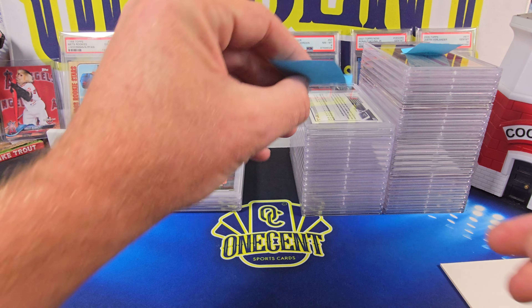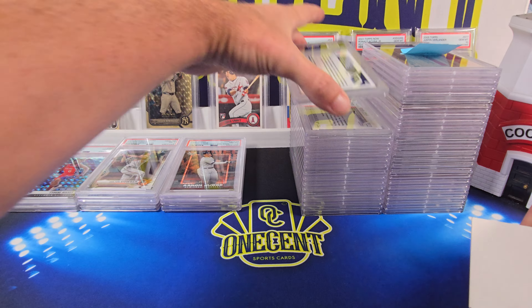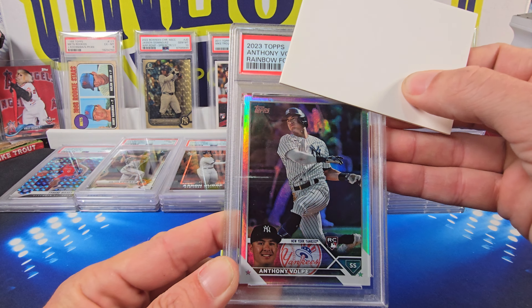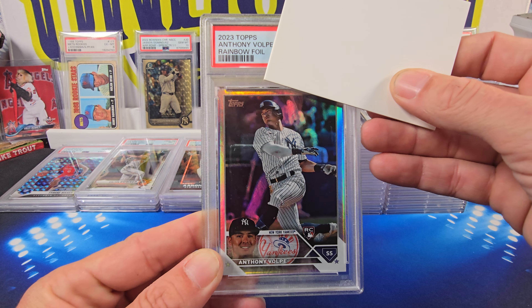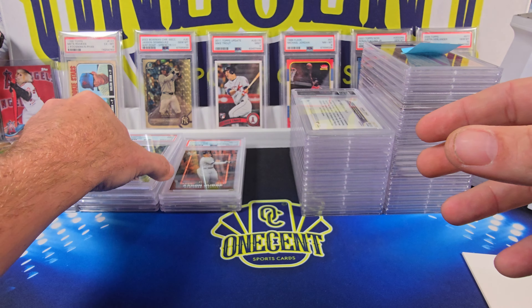Now we're going to go on to Patreon Adam Y. Adam, you are up. Good luck. We're going to start with Anthony Volpe, 2023 Topps rookie card — this is the Rainbow Foil. This one comes in at a Mint 9.